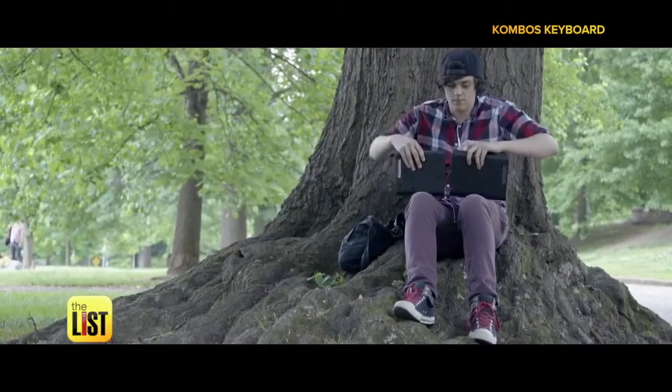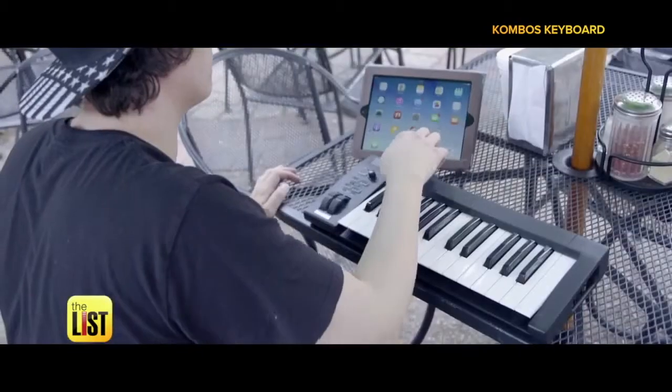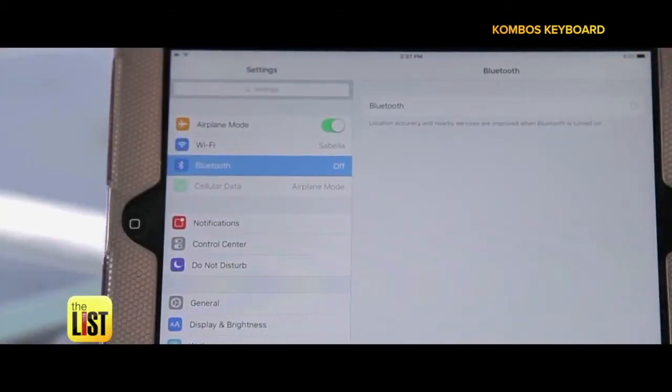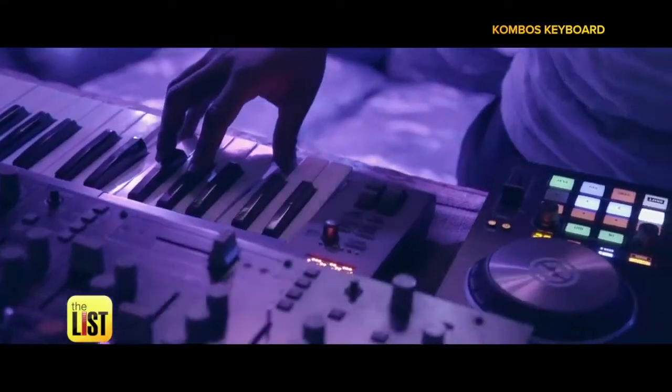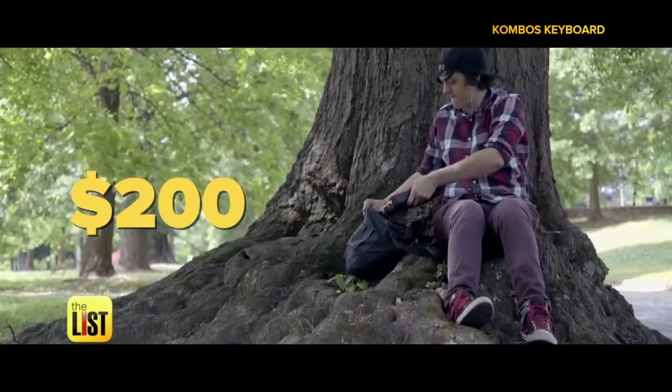The best part is Bluetooth capabilities, so you can connect to devices such as iPads, iPhones, tablets, and laptops hassle-free. For the beginner and professional, this could be the new instrument for you. The Combo keyboard is available online now starting at around $200.